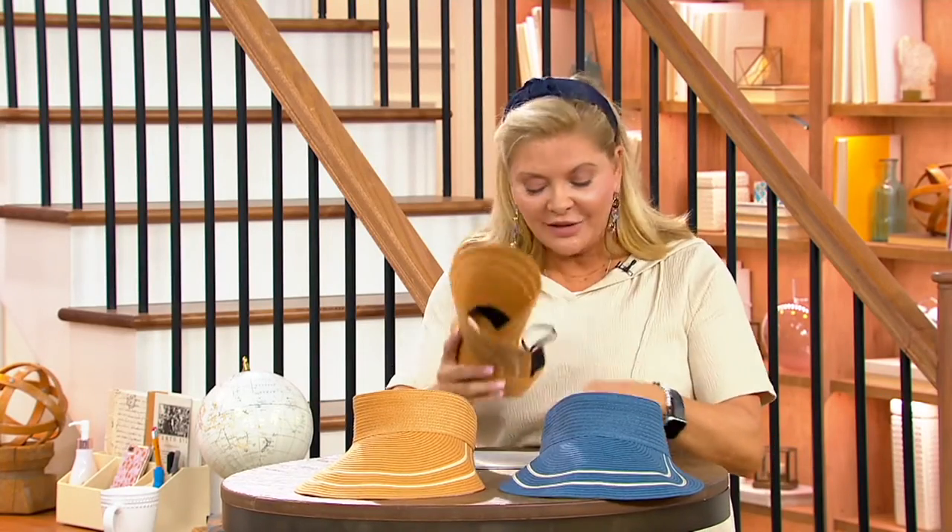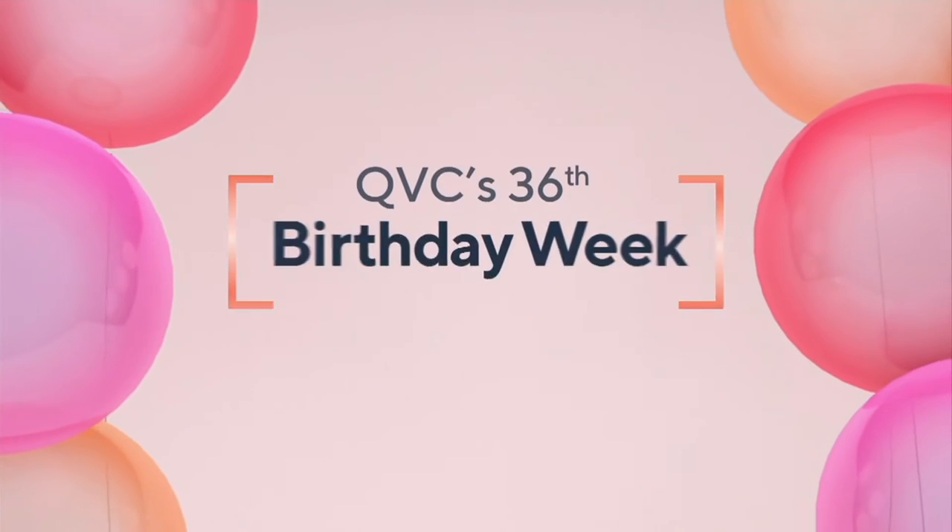Here's the blue, and then here is your natural color. Speaking of luggage, let me remind you about the luggage.